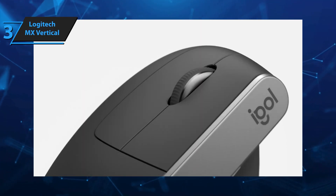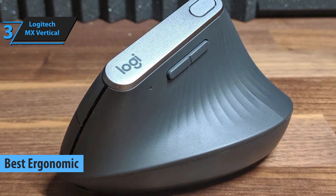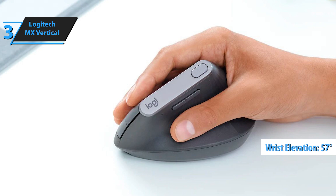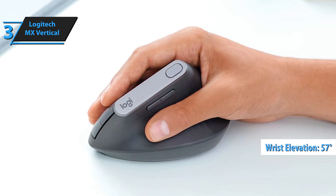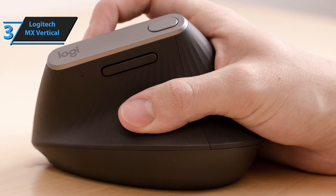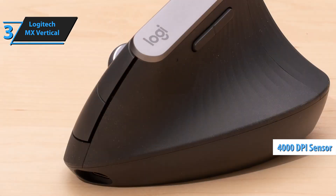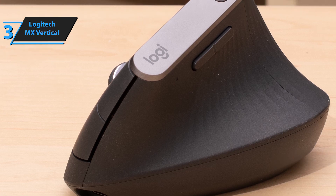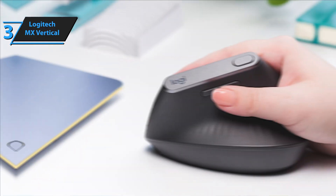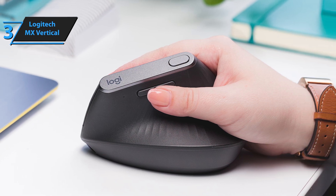Meet the Logitech MX Vertical — in our opinion, the most ergonomic wireless mouse of 2025. If traditional mice feel too small for your larger hands, this model is the perfect fit. It's designed to enhance your posture and daily performance with a 57-degree angle that significantly reduces wrist strain by promoting a more natural hand position. This mouse comes with an ergonomic certification, ensuring comfort and usability. The MX Vertical features four customizable buttons and a 4,000 DPI high-precision sensor compatible with various operating systems. The precise sensor cuts hand movement by four times, guaranteed to minimize fatigue. The cursor speed switch lets you adjust DPI settings quickly with just a button press.